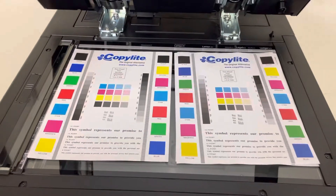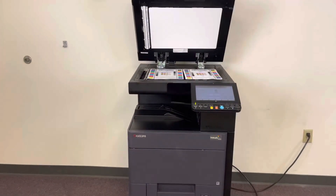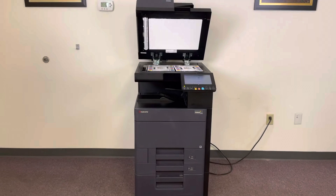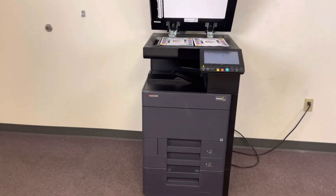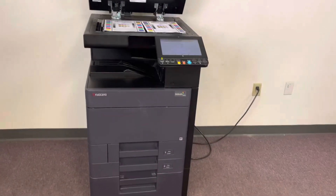Once again, this machine is a Kyocera TASKalfa 2552ci — a 25 page per minute multi-function color copier with network printer and network scanner. It has three paper trays, two in the front plus the bypass on the right, and it comes to us with 54,000 total color copies and 41,000 total black and white.